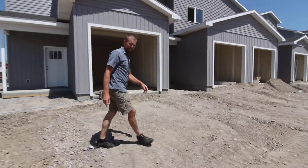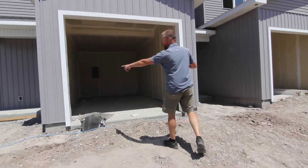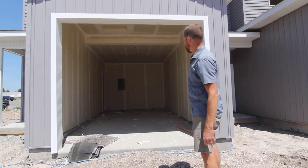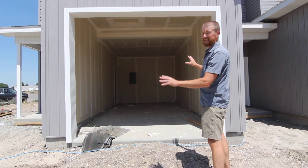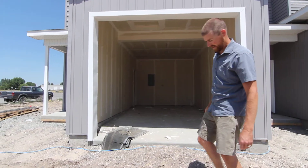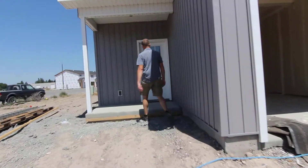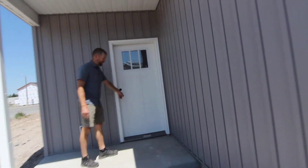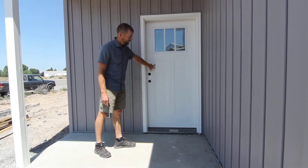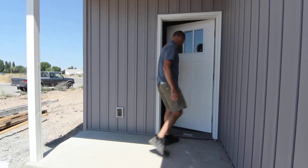Before we get inside, I want to show you the garage. The garage has a nine-foot-wide garage door — a little larger than you would typically see in a townhouse like this. It's fully insulated; the door will be insulated and it will have a garage door opener. Also want to point out these craftsman doors. You'll see these throughout the whole place — solid doors, kind of a fun look.